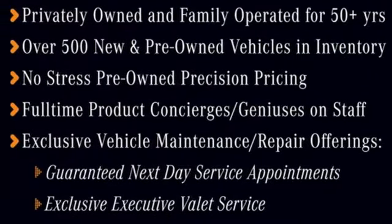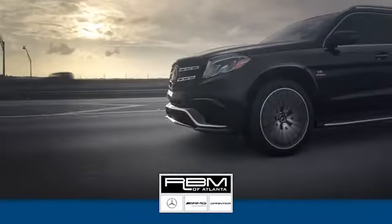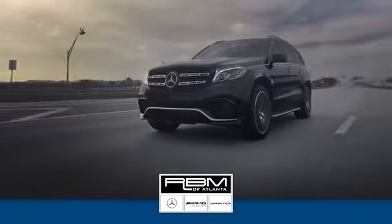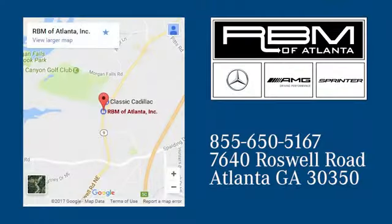Take it for a test drive today. At RBM of Atlanta in Sandy Springs, we have the best selection of new and top-quality pre-owned vehicles to choose from. We are conveniently located at 7640 Roswell Road in Atlanta.